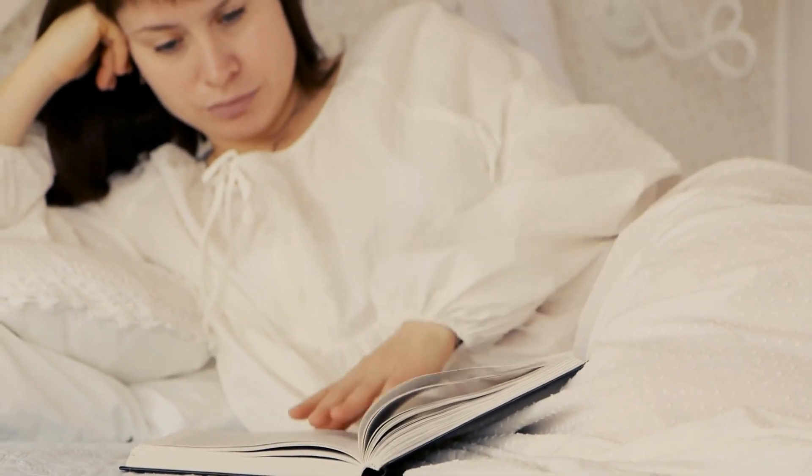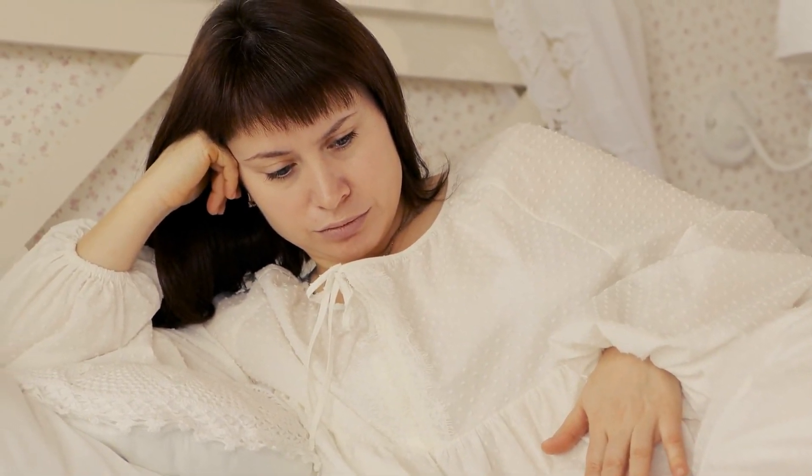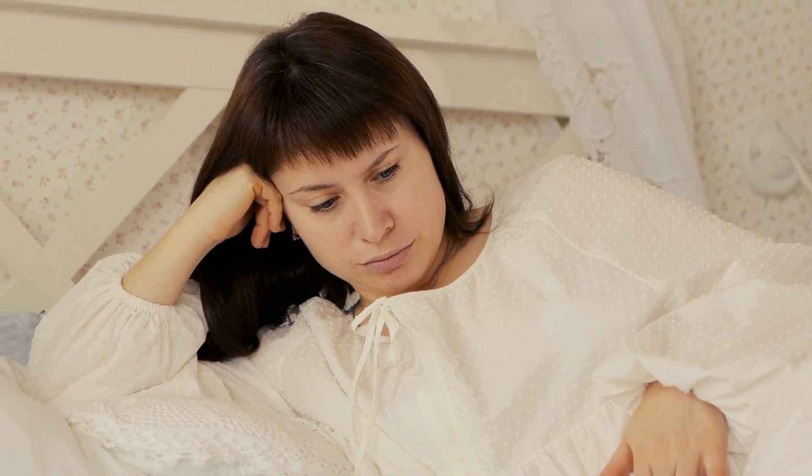Number two, we can minimize distractions. Turn off unnecessary notifications or alerts to minimize the distractions and temptations that interrupt our focus. Design your environment in a way that will prevent any potential distraction from getting in the way.